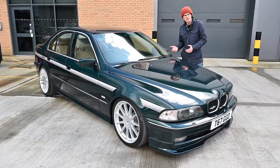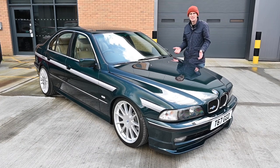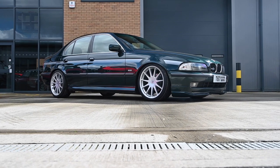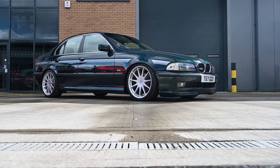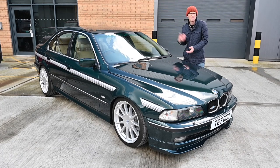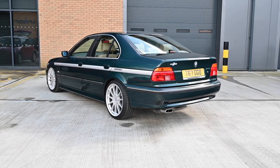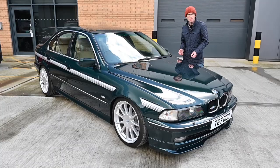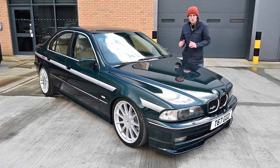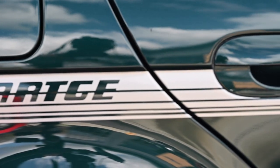Hartge — as I've always called them, or Hartge as I'm now reliably informed they're actually called — were around since 1971. They were founded in Merzig in Germany, and they would take standard BMWs and re-engineer them to make them better looking, faster, and better handling. And that's what they've done on this particular car. This started life as a high-spec E39 528i with lots of toys and trim, but it's been converted by Byrds BMW, Hartge's UK distributor and builder.